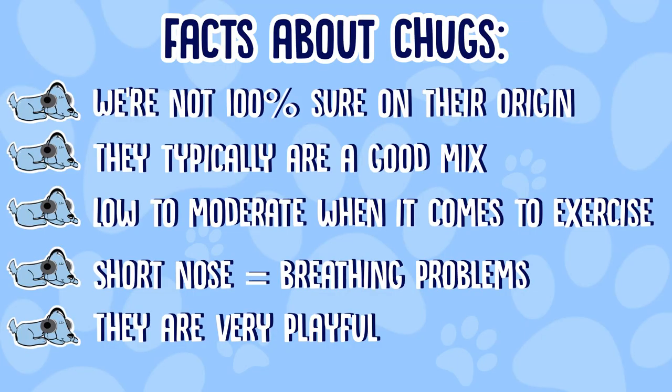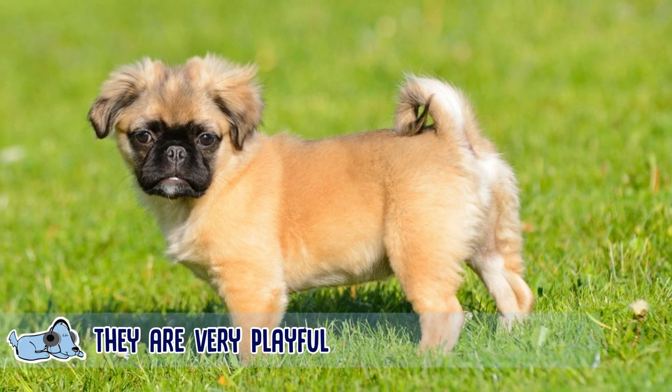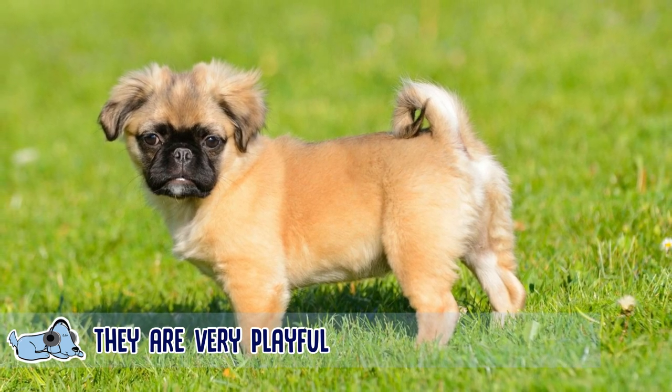In terms of the personality of a chug, it completely depends on the dog, but they are known to be very similar to the chihuahua and the pug, which are very similar breeds — they're very loving and very playful dogs, so a chug is very likely to be similar to those.